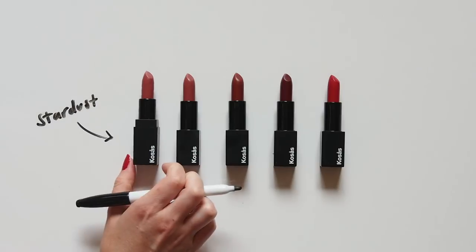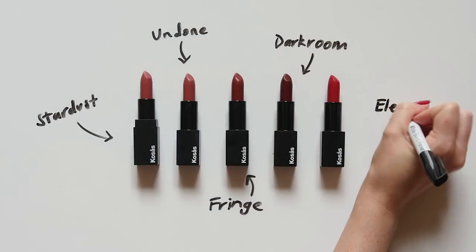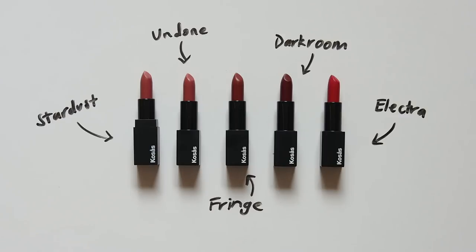Stardust, a sheer warm nude. Undone, their signature neutral. Fringe, a rich brick brown. Darkroom, a deep berry. And Electra, a bright fire engine red.